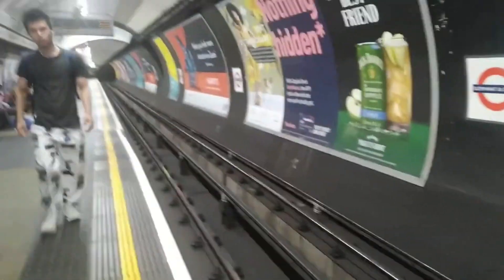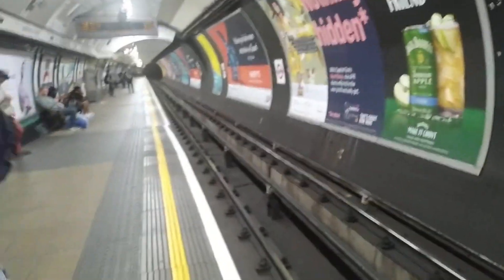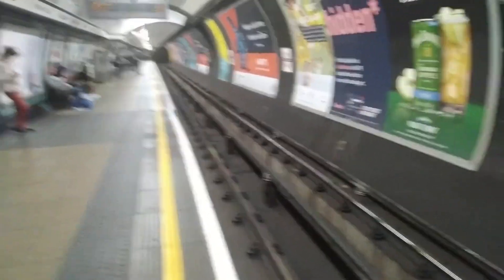Elephant and Castle. This is the platform - I don't know what platform number it is, but this is Northbound. So these are the lifts. Now people are coming in.